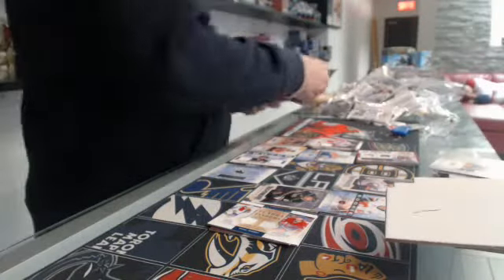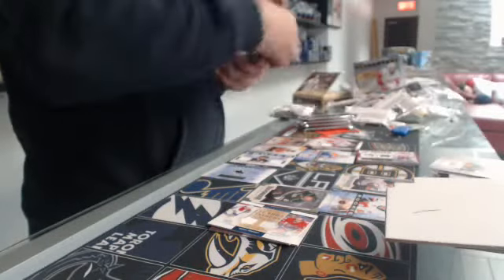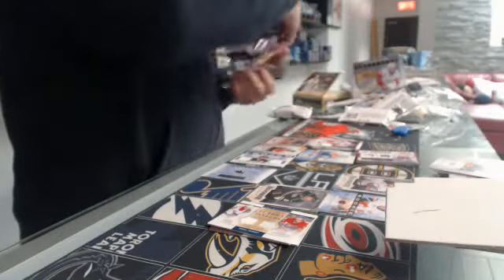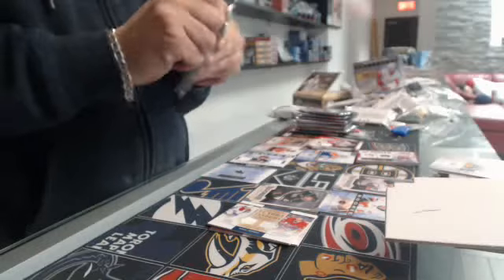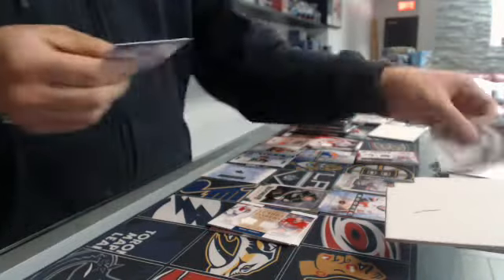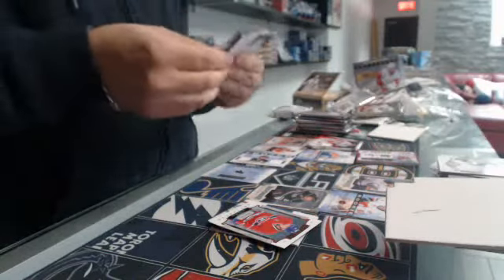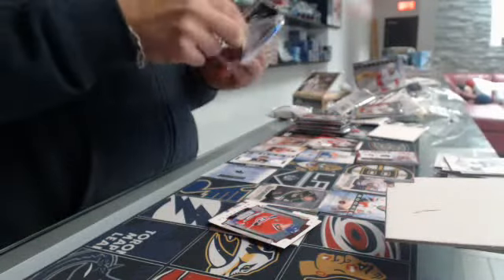And the 15-16. Because it's pretty handy. Rookie number $3.99 of Jacob de la Rose from Montreal. Base card number $2.999 for the Columbus Blue Jackets, Sergey Robosky. We have a base card number $3.99 of Corey Perry.